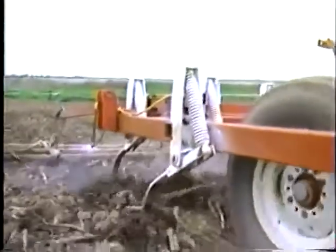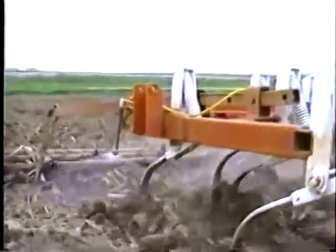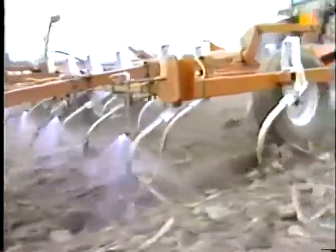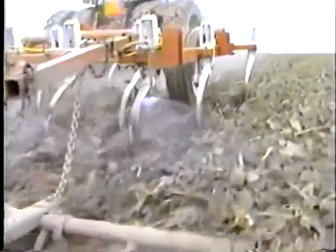After the nitrogen, another pass incorporates it along with pre-plant herbicide. The fine surface soil is laced with shredded plant material. With his soil in this condition, Warsaw feels he would be wasting its potential to plant the customary populations.